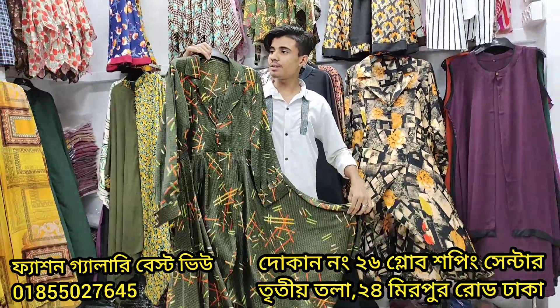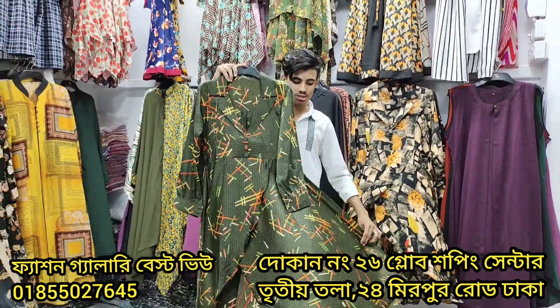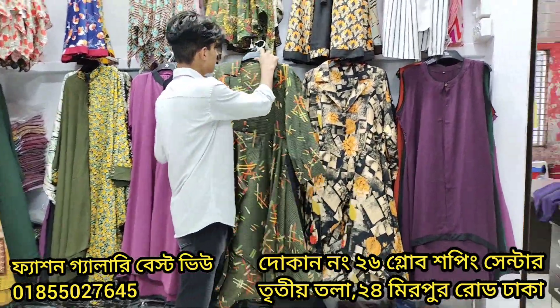How much is the price? So, this is the price. How much is the price? $9,000.